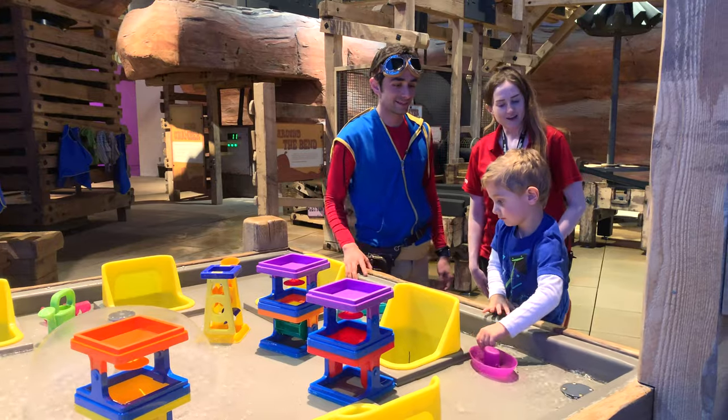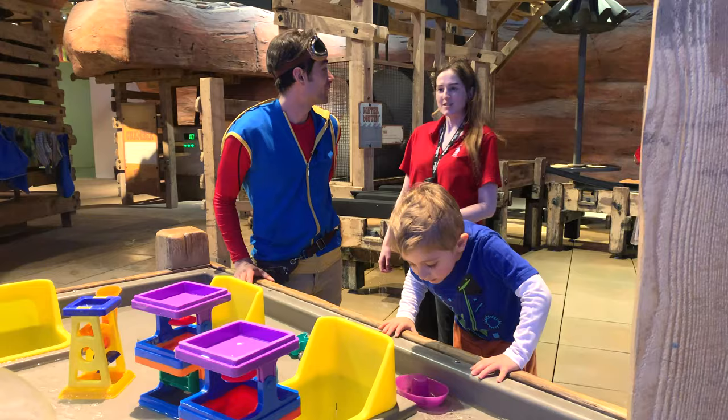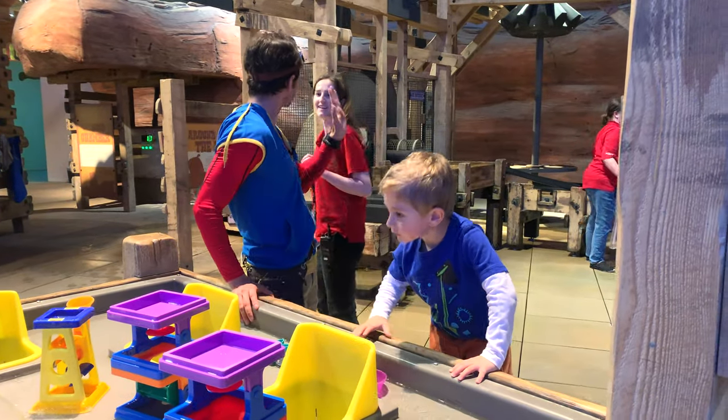It was super awesome to meet you today. Can you give a high five? Nice! Awesome. It was great to meet you guys. Good meeting you, Melissa. We'll see you later. See ya!